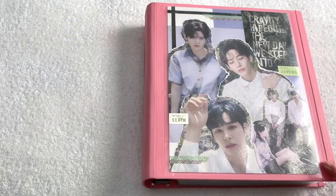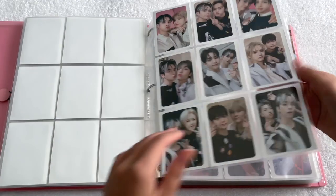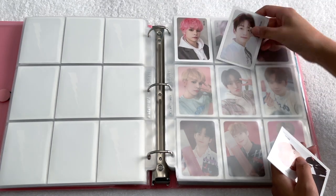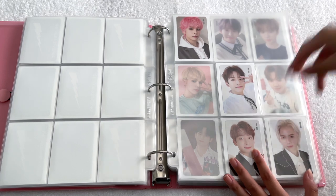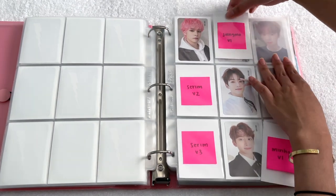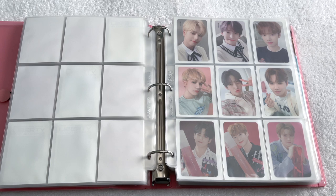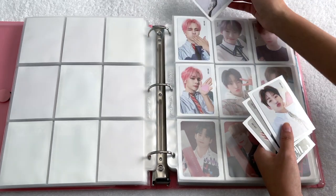That's all for ATEEZ. Next is Cravity, and I have a few cards for their comeback Liberty in Our Cosmos. I've pre-planned a few pages — this is the last page of The Awakening which was the units, and this next page is for the new comeback's album cards. I only have four on hand right now since I didn't purchase enough albums for good pulls, so I'll have to get the rest elsewhere. I have one Serim, two Jungmo, and one Minhee.